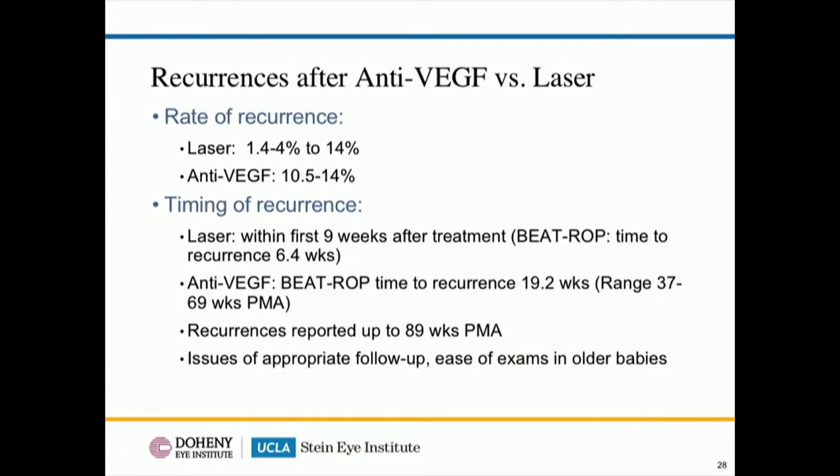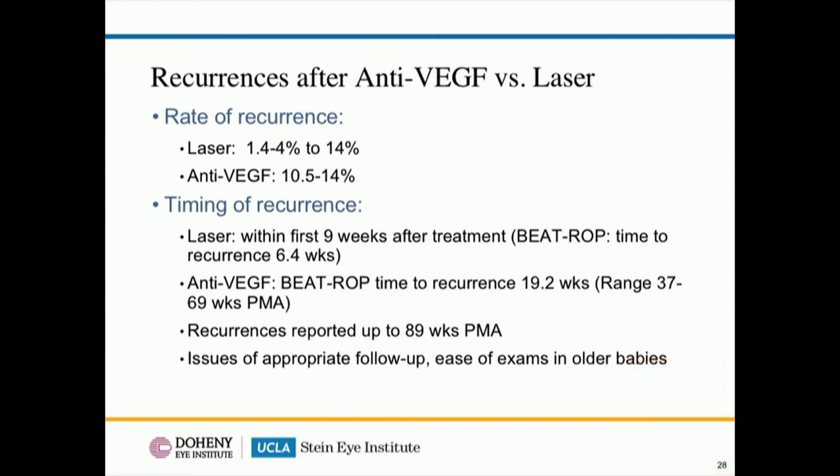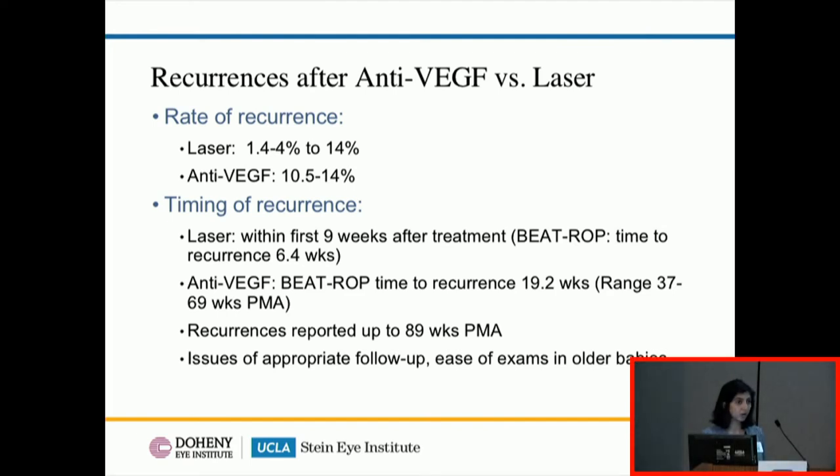Recurrence rates after anti-VEGF versus laser appear similar across studies, but the timing is very different. With laser, recurrence typically happens within the first several weeks — in BEATROP, the mean time to recurrence was around six and a half weeks. With anti-VEGF, recurrence can come much later — 19 weeks in BEATROP, and reports of recurrences up to 89 weeks postmenstrual age. This means babies need follow-up every one to two weeks, possibly up to a year of age. It also becomes harder to examine them as they grow older, so many require serial exams under anesthesia.